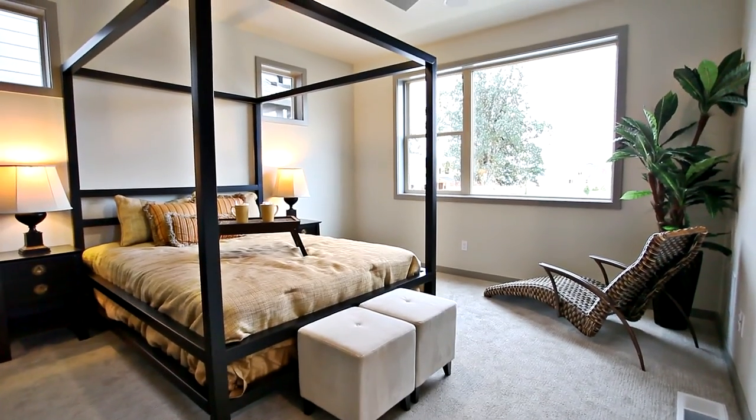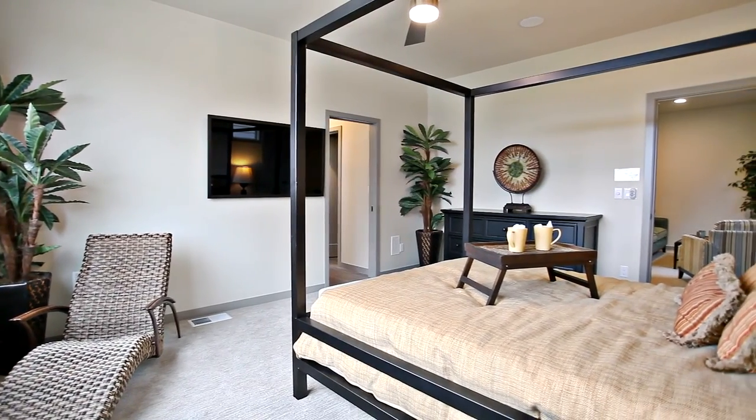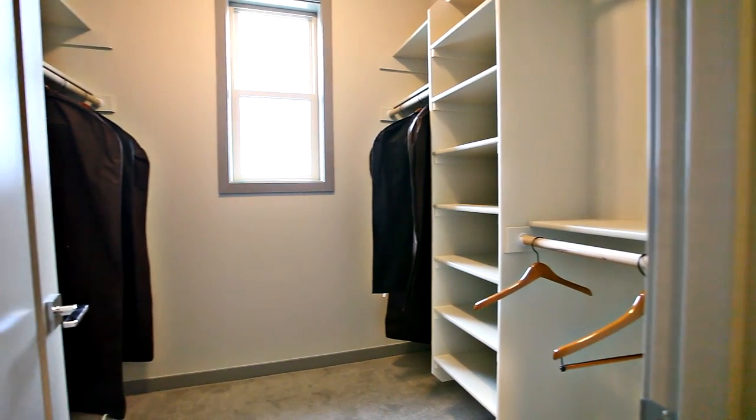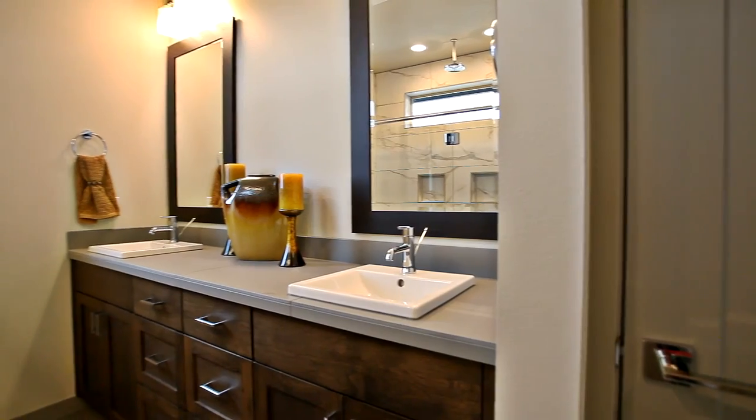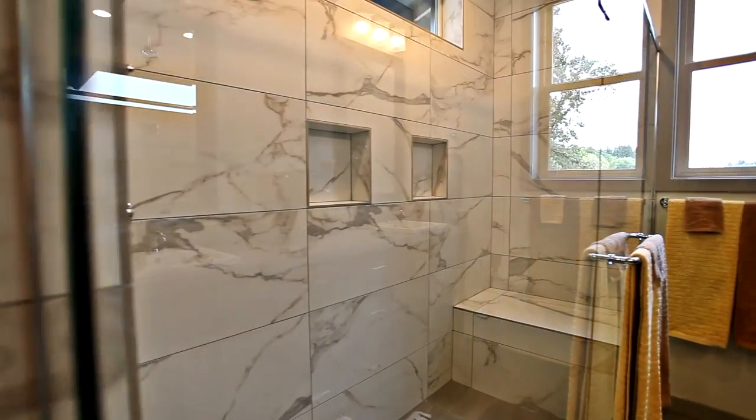The private master suite has high ceilings and oversized windows that let in plenty of natural light. You'll find a large walk-in closet with built-ins, and the spa-like master bath features a dual sink vanity and a huge master shower for the ultimate in relaxation.